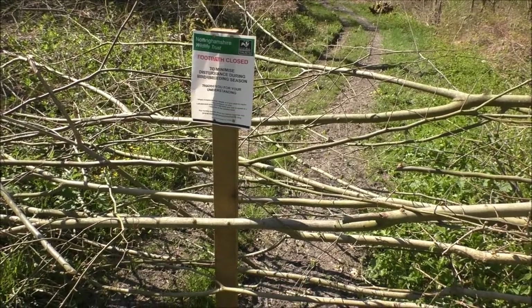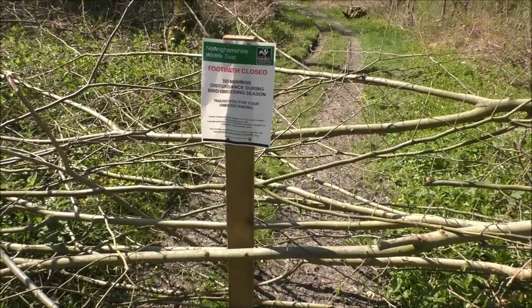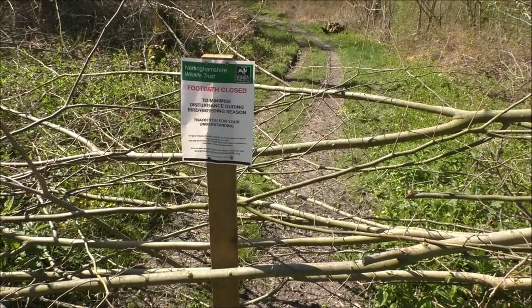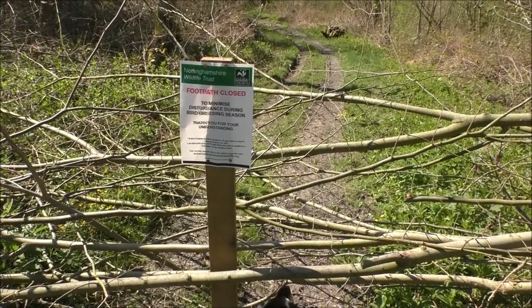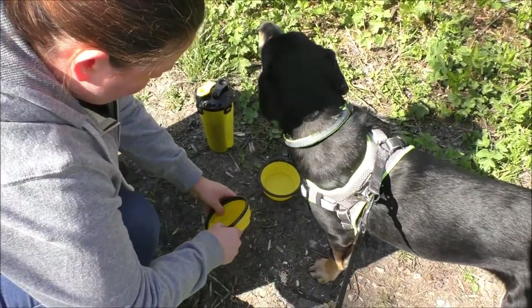We've come to a bit of a dead end. It says: 'Footpath closed to minimize disturbance during bird breeding season - thank you for understanding.' So Thea's about to have a bit of lunch now.